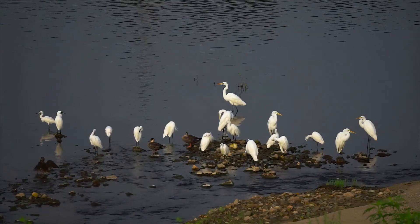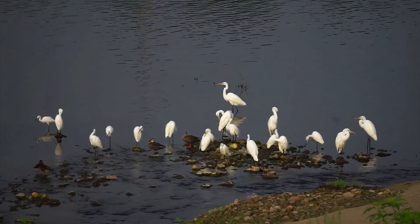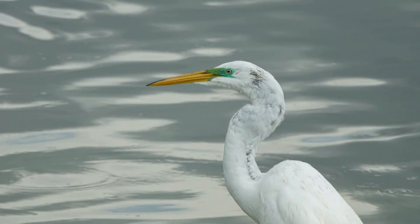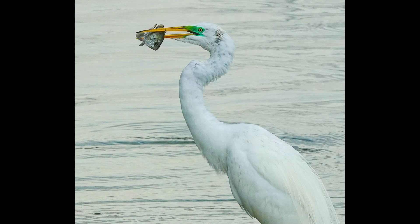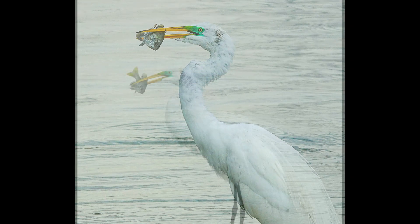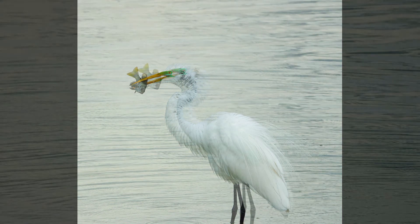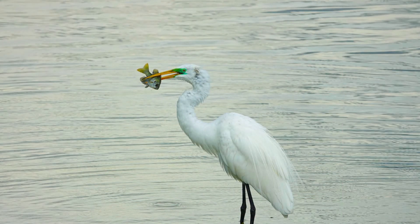So where do these guys hang out? South Florida is prime real estate for great egrets. Another cool ID fact for breeding season is that the lore may turn a vibrant green — and I've actually seen this, the bright green on the lore. It's really, really cool looking.